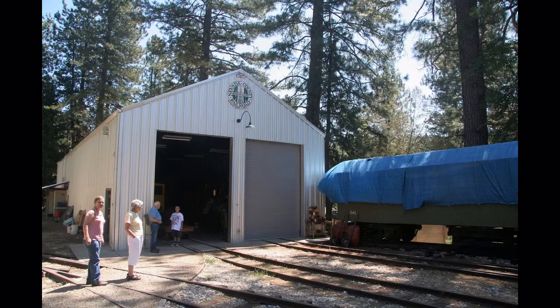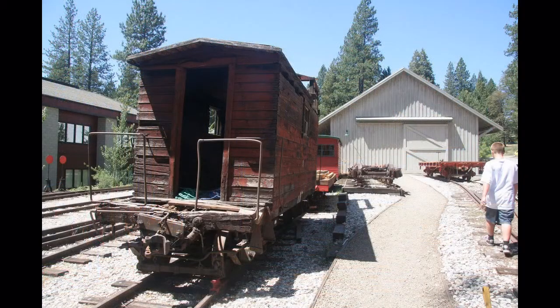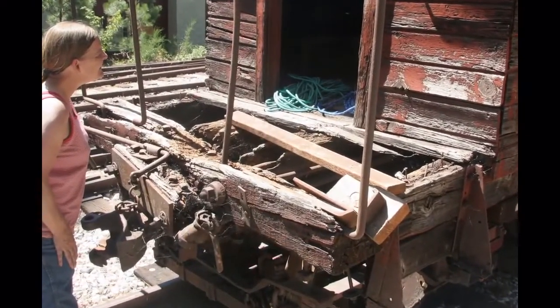Outside in back of the museum is the restoration building and shop. Rail cars to be restored are kept in this switch yard. The yard is in back of the museum proper, which is on the right in the background, and in front of the shop which is behind the camera. You can see the volunteer restoration crew has its work cut out.